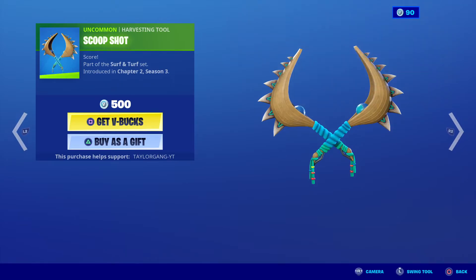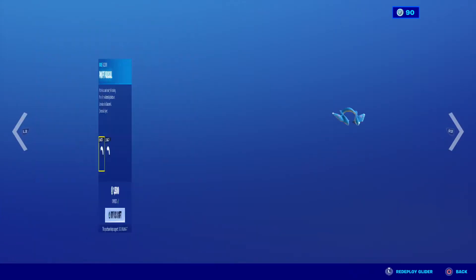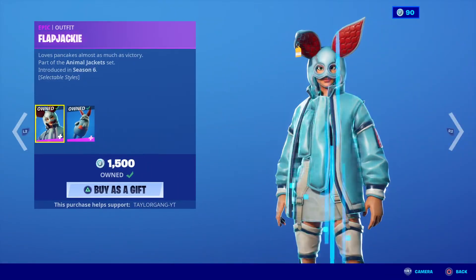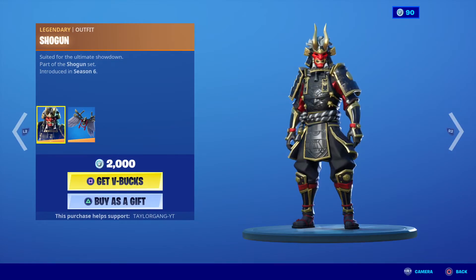The Scoop Shot is 500 V-bucks — not a bad skin. The King Crab at 1200 V-bucks, the Poofy Paracel comes back along with the Flapjackie and the Growler. Both of them have a black and white style, very very clean in my opinion. One of my favorite skins is the Flapjackie, which comes back along with the Cat's Claw and the Shogun.